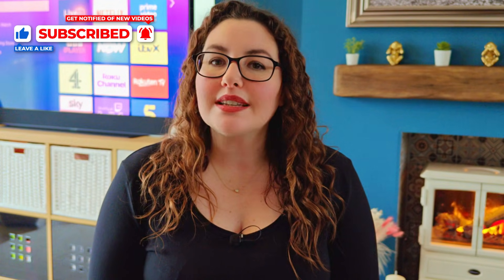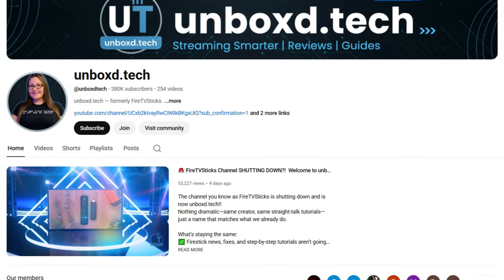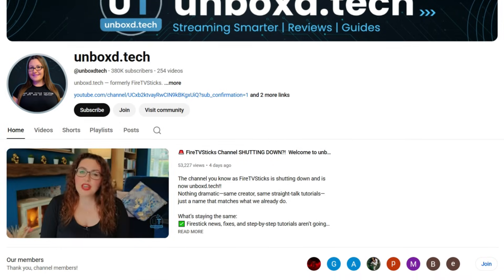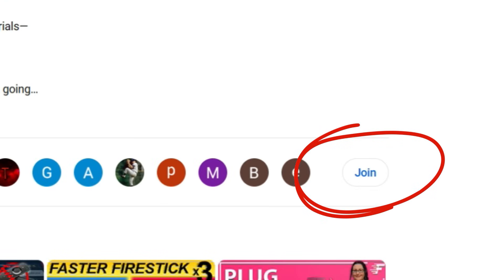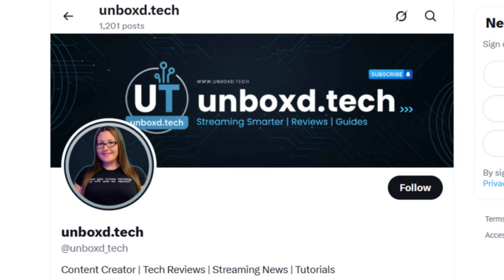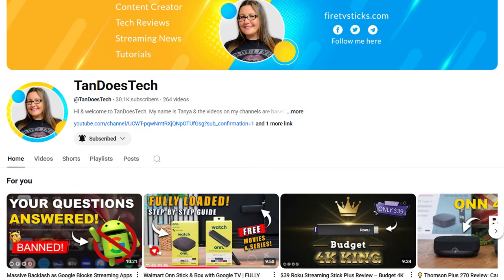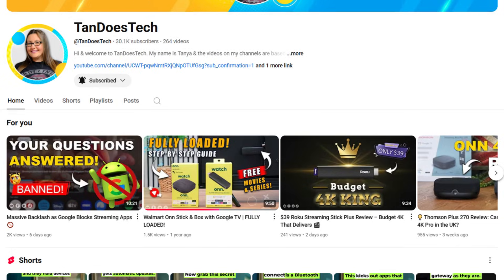If you want direct help with your Roku, access to content I can't post publicly, or priority replies, check out my channel memberships. Members get into my private chat group where I answer questions personally — just tap the join button below. Make sure you subscribe for more streaming tips and device guides. Give me a follow on X and TikTok, and check out the Tanda's Tech YouTube channel for more streaming content. Thanks for watching and I'll see you in the next one.